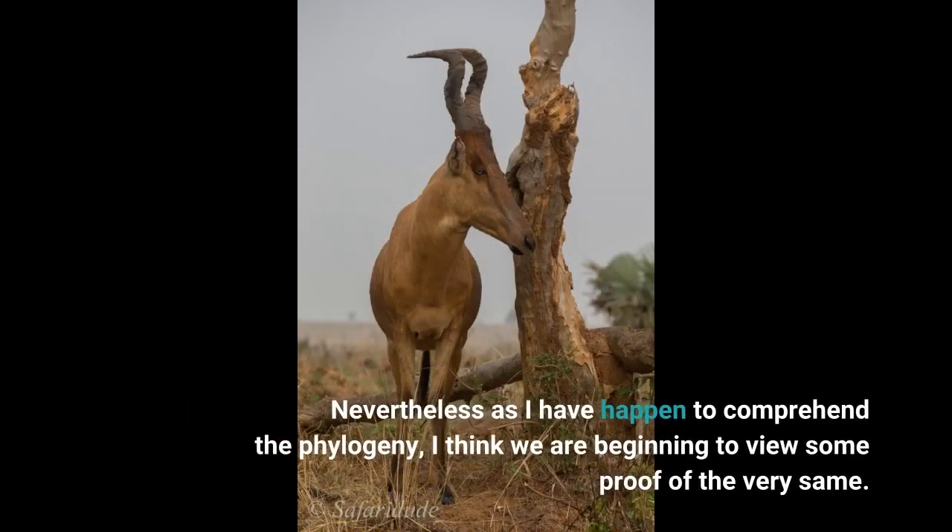Nevertheless, as I have come to understand the phylogeny, I think we are beginning to see some evidence of the very same.